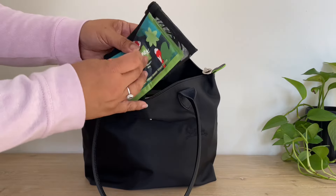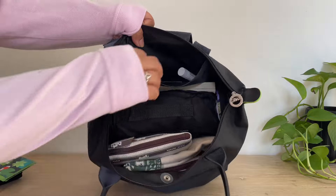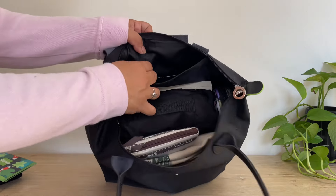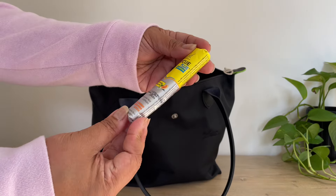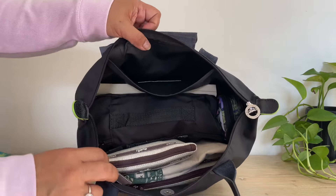So the first thing in here is my electronics bag. I have a packet of Kleenex. I have some Dramamine — we will be driving, so I need this for motion sickness. And these are some lozenges, which are really good. They're natural orange and elderflower flavor. And that is it for the inside pocket.